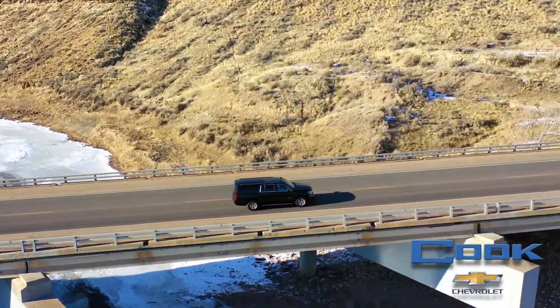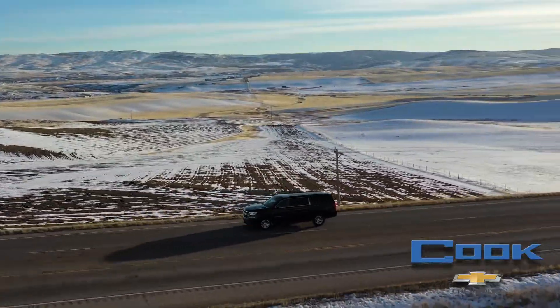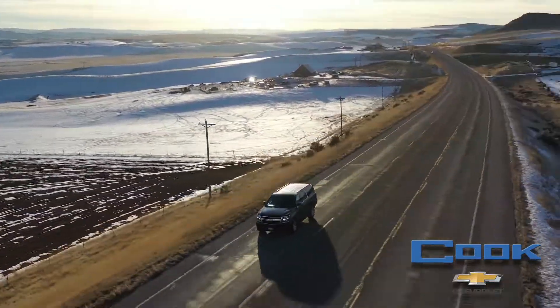The Suburban is a staple of the Chevy lineup and has been for years, with the ability to transport the entire family in luxury.